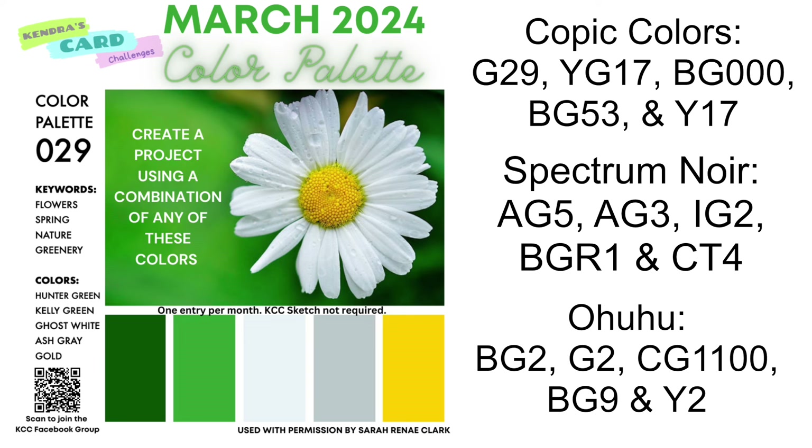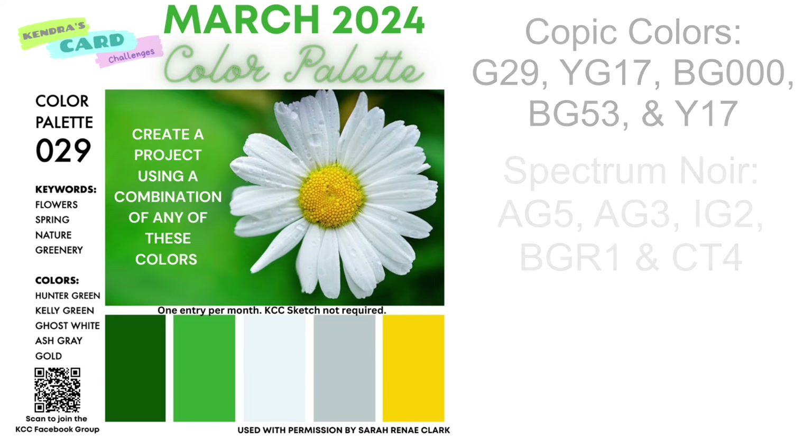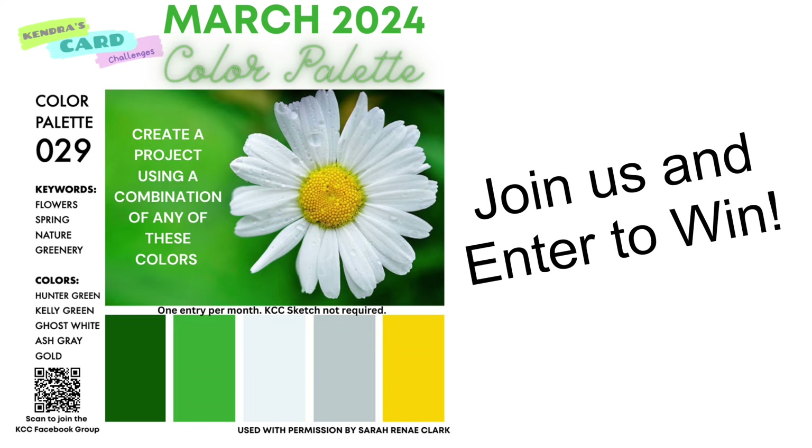Now if you use Copic markers, Spectrum Noir, or Ohuhu markers, here are the colors that are similar to the colors in the palette, so you may want to take a screenshot or make a note so you can refer back to it if you'd like to color your images. I hope you'll join in on the color challenge this month.